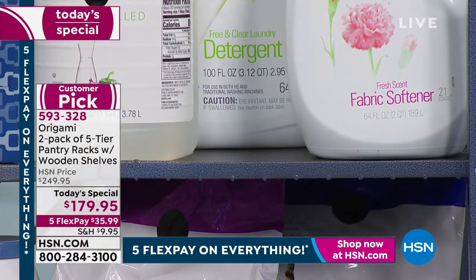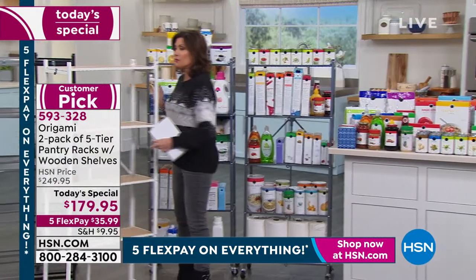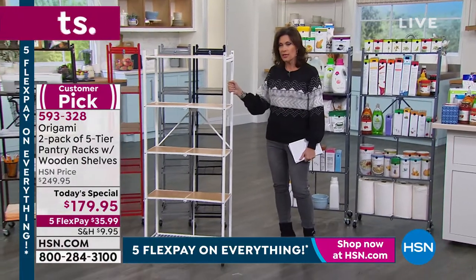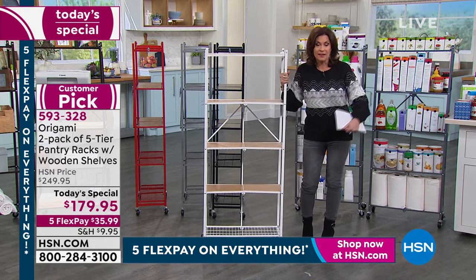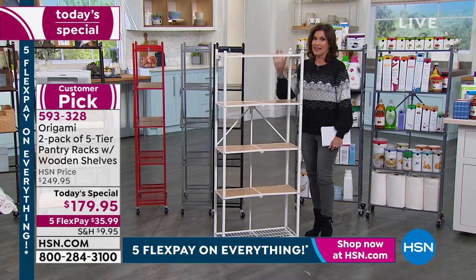Everything about these is going to work for you in so many different ways. Today we are doing something we have not been able to do — it's been four years since this has been a today's special here at HSN. Grab it while we have it. Five flex payments. Tracy Rosa is joining us.